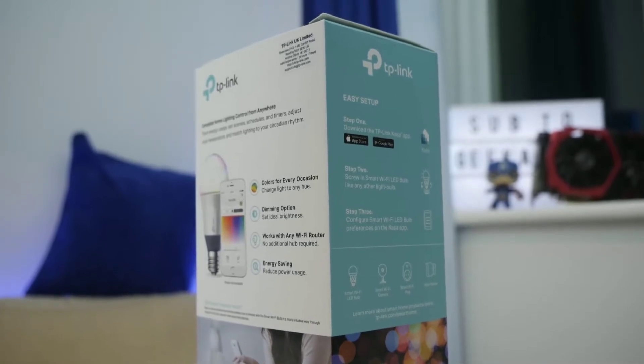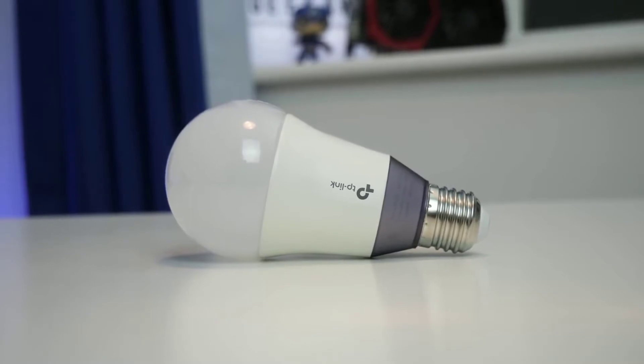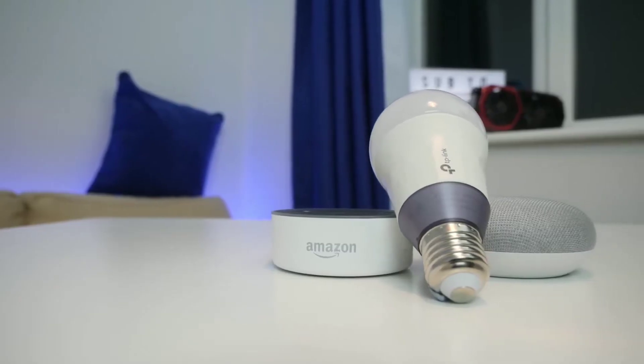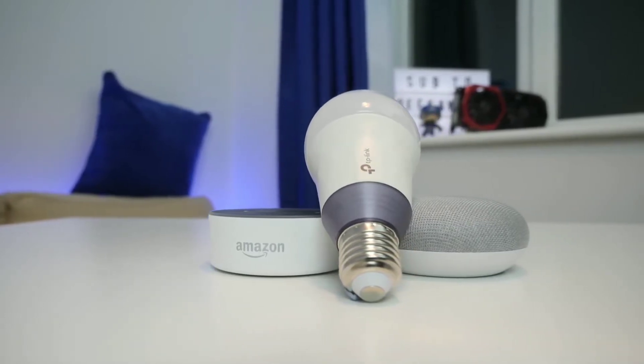The TP-Link Smart Bulbs are compatible with multiple home assistant devices, which means you can simply use your voice to adjust the lighting in your smart home. The 11-watt LED Smart Bulbs can also be programmed to turn on and off automatically using the app on your smartphone.